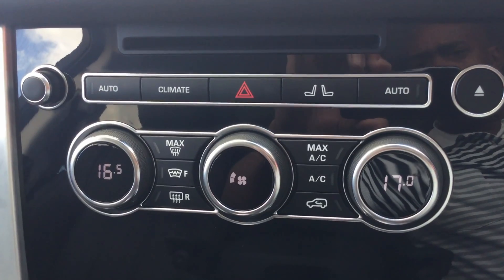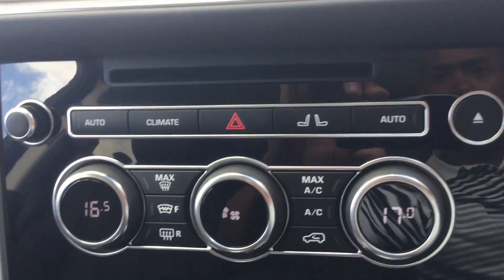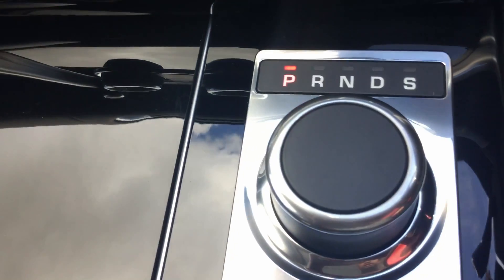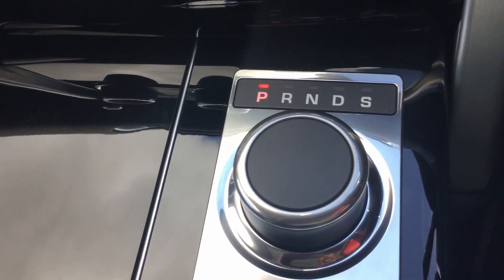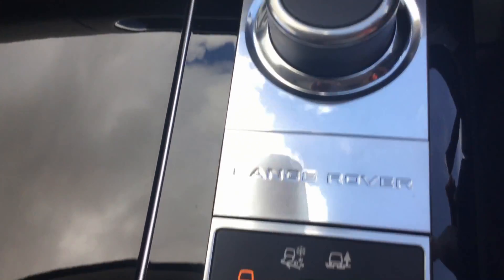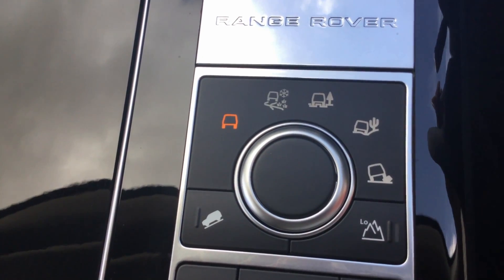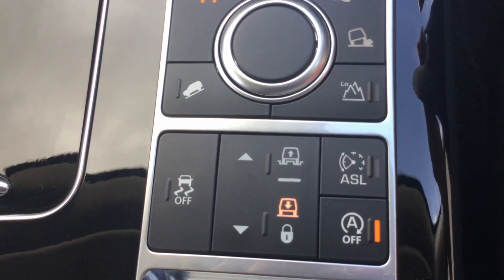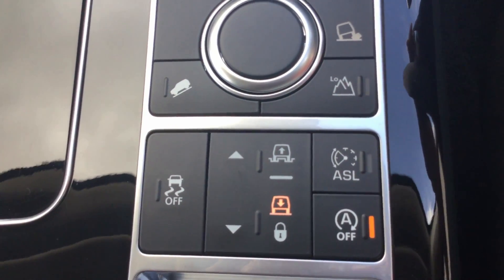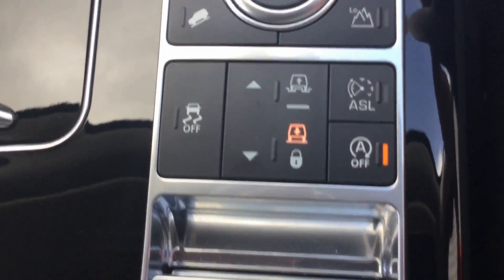Coming back to the centre console, you've got your aircon controls so you can independently control the temperature on each side. Down here you've got your gear selector — I've driven these before: you have your foot on the brake and then turn the wheel towards whichever direction you want. Down here we've got some terrain settings that I'm never going to attempt to learn; I'll just leave it in road position. And further down we've got traction off — that looks like fun. Auto start-stop is on and off; I'm glad that's remembered to stay off. And lastly we've got the parking brake.